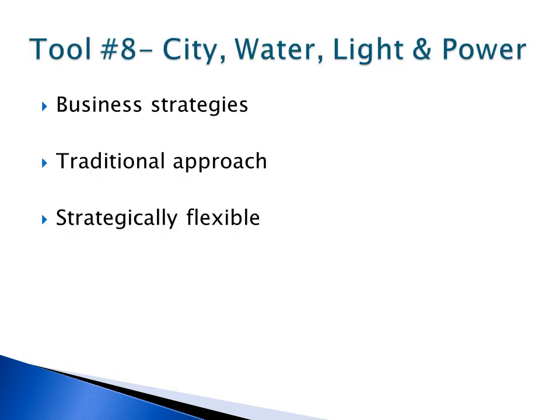CWLP takes a more traditional approach to HR strategies by providing functional duties of the company like hiring, training, rewarding, and safety. CWLP does integrate strategic flexibility by abiding to changes to internal and external environmental factors like changes to people in office or the Federal Affirmative Action Plan.